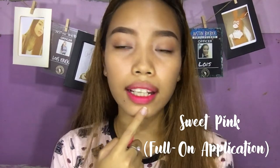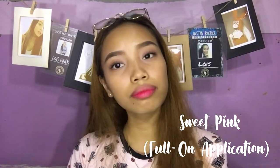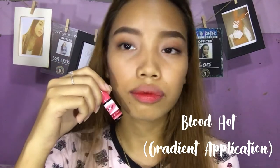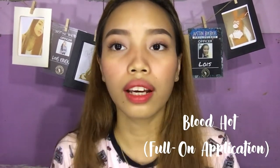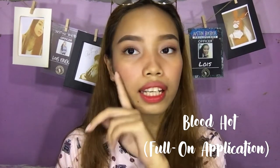So this is in full on. Grabe guys, sobrang ganda niya! Nagi-stain din sya — nahirapan na kong tanggalin. Then I'll blend. And then I'll try it full on. Lalagay ko din dito sa cheeks kasi ito yung bet ko. So this is Blood Hot in full on — sobrang pigmented. I love this color! And ayan din sya sa cheeks ko — madali lang sya i-blend sa cheeks. And hindi din sya drying sa lips, which is good.